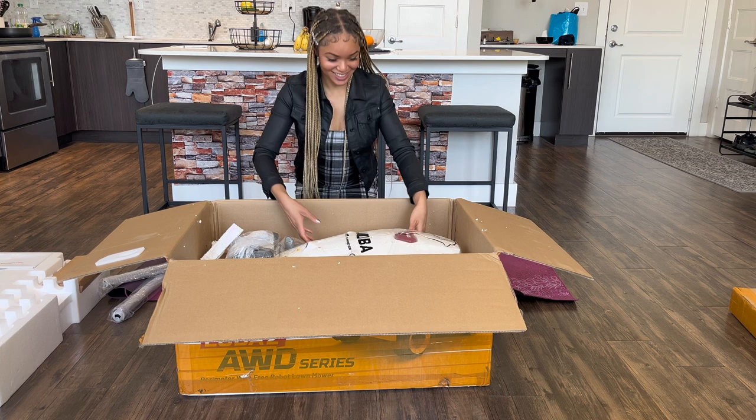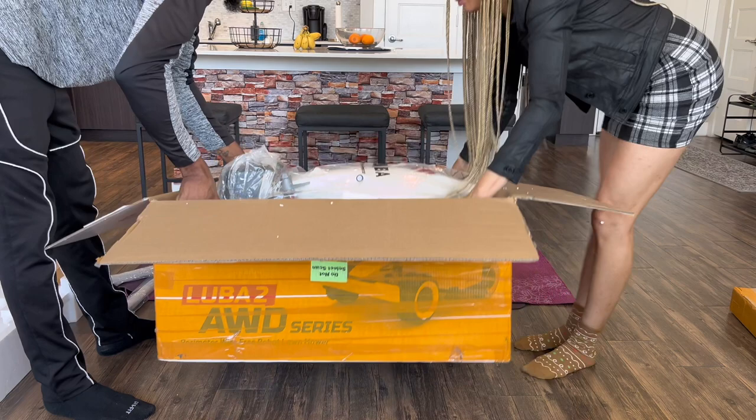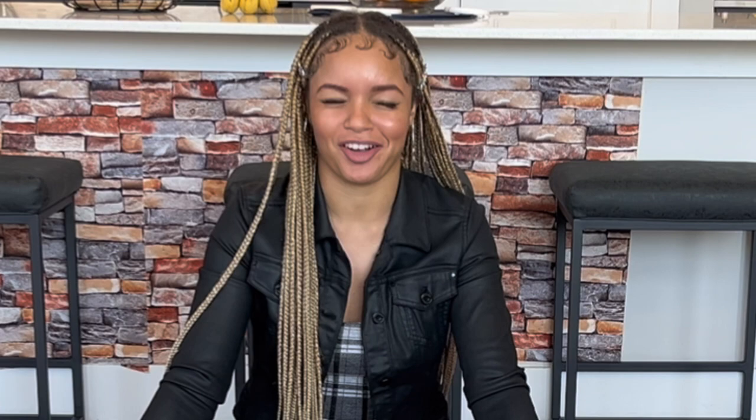Oh my gosh, guys. Look at this — it's heavy. Wow, guys, this is like next-level excitement. Are we in the future? I mean, I think we are.